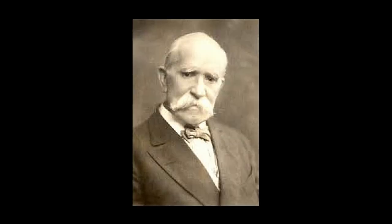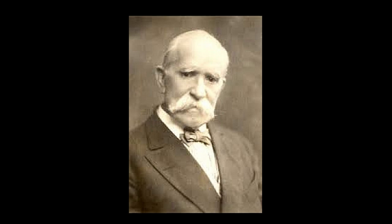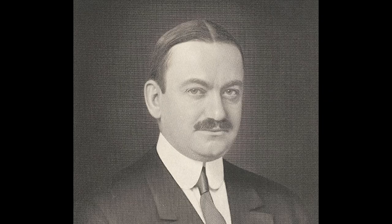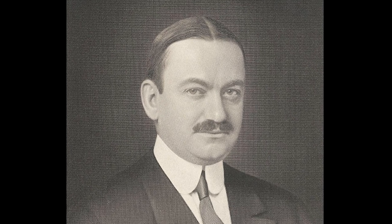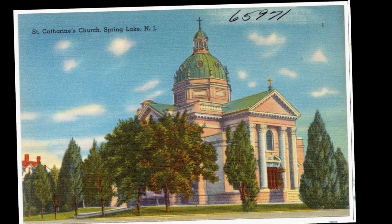Sadly, in 1900, Martin Maloney, a good Catholic, lost his daughter to tuberculosis but convinced his bishop that he would build a church and name it after her in a way to remember her. He hired his architect friend Horace Trumbauer of Philadelphia and they created this spectacular neoclassical building.